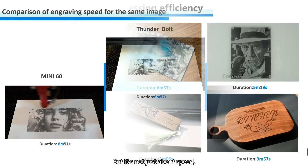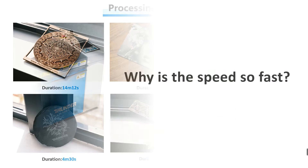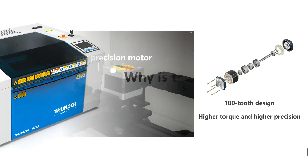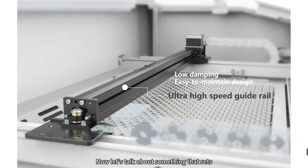But it's not just about speed — it's about exceptional processing efficiency as well. Why is Thunderbolt so fast? It boils down to its heart: a high-speed 5-phase precision motor with a 100-tooth design, greatly boosting torque and precision. Its specially designed high-speed guide rail not only makes Thunderbolt more flexible, but also boosts engraving speed and makes curve cutting smoother.